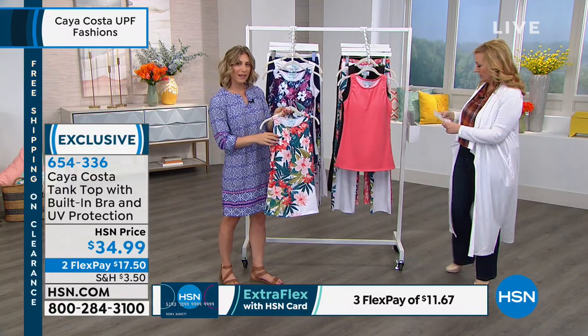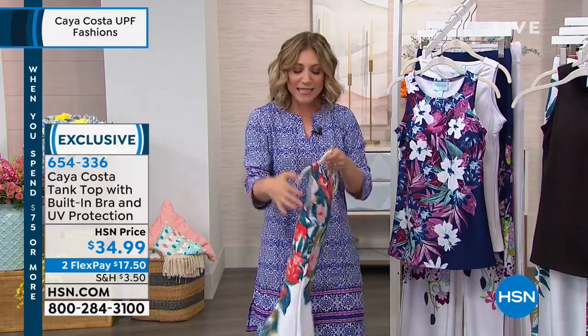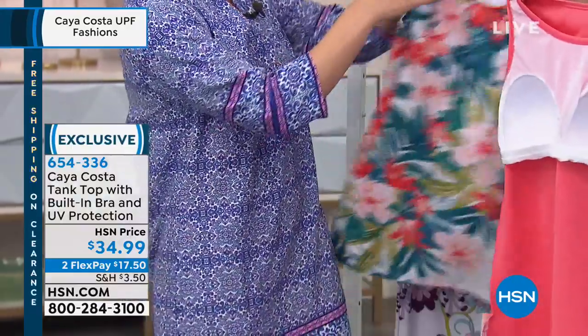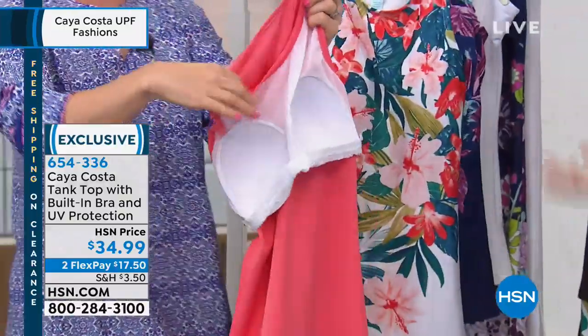What I love about this is it's an activewear style top that you can dress up or dress down. Most of the time we expect built-in bras to be that straight-across bandeau elastic style, but this actually has what feels like cups — almost shapewear sewn right in. Let me show you — I'll take this and point it out for you.